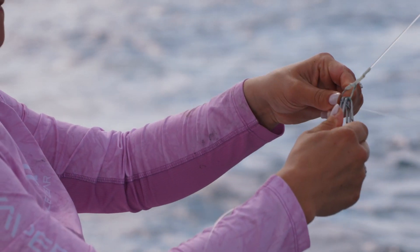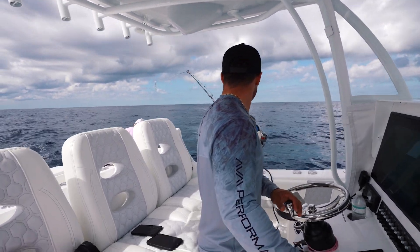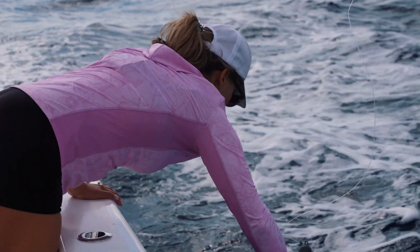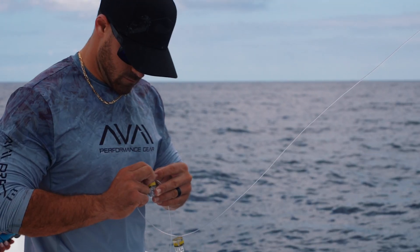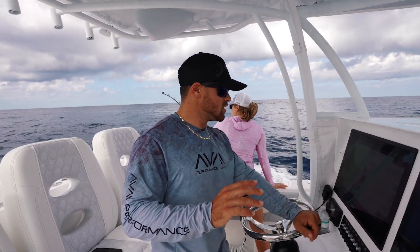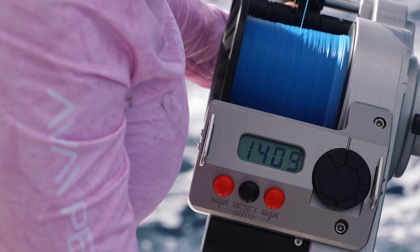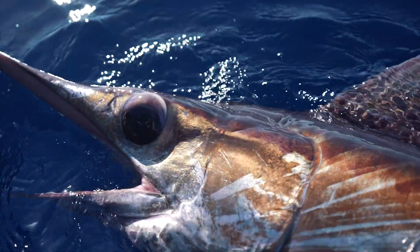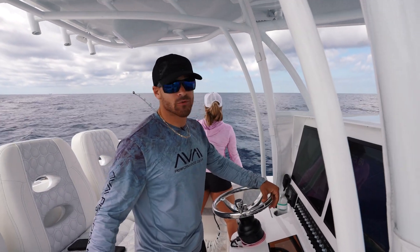We've actually explained this rig in a couple of our swordfish videos, but basically we have a long 250-pound wind-on leader, and then there are three lights attached to that. Those lights are there to attract a swordfish because it's pitch black down there. Right now we're at 1,600 feet, and what's so insane is we're bottom fishing. Swordfish at night actually come up and feed on top, but during the day they go down to the bottom. We're going to give it our go and see if we can come up with one today.